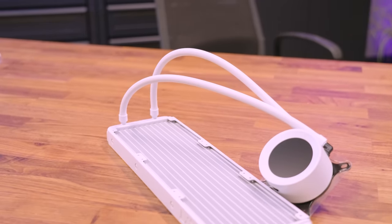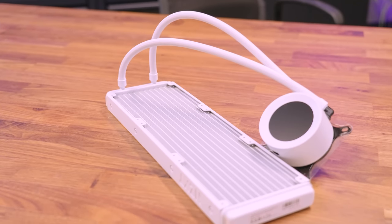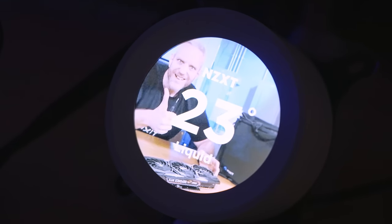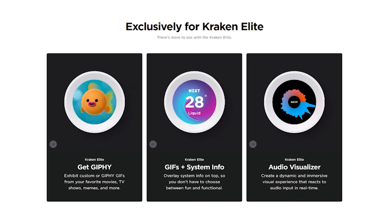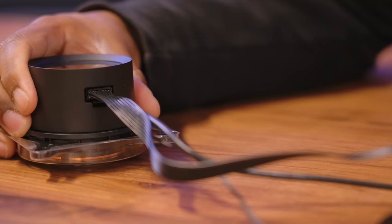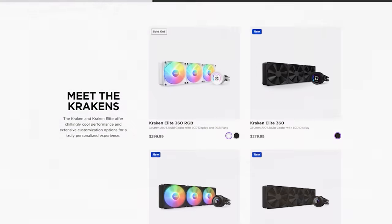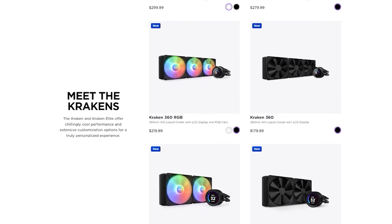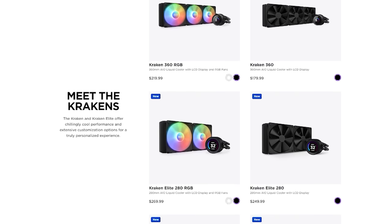The Kraken series AIOs from NZXT come in many shapes and sizes to fit your CPU needs. The Kraken Elite series RGB coolers feature a 2.36 inch 640 by 640 customizable LCD screen showing system info or custom images and GIFs, F series RGB fans, and a single breakout cable for simplified installation. If low key is more your thing, the Kraken Elite series also comes in a black non-RGB edition while retaining the amazing pump screen. To see the full lineup of new Kraken Elite and non-Elite coolers from NZXT, follow the link in the description below.